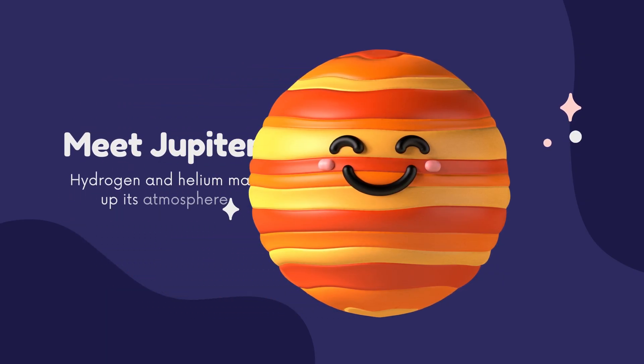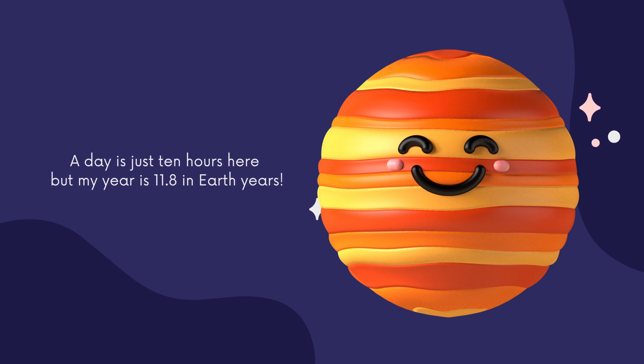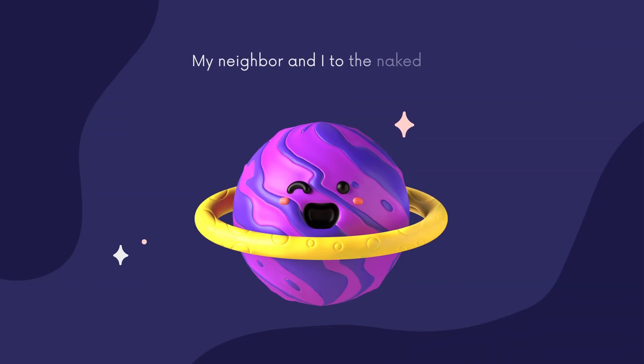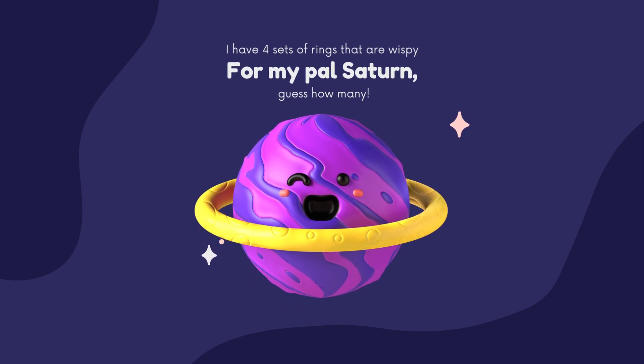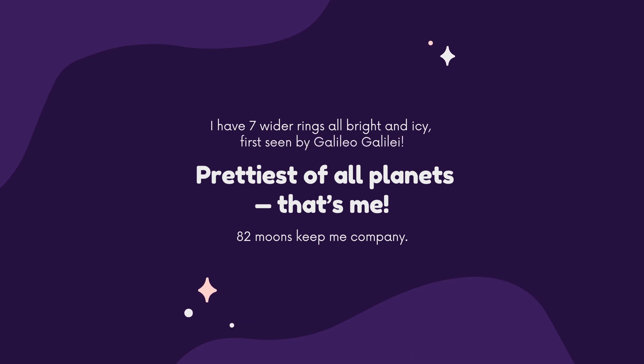Meet Jupiter — hydrogen and helium make up its atmosphere. A day is just 10 hours here, but a year is 11.8 Earth years. My neighbor and I, to the naked eye, are both visible from Earth's sky. I have four sets of wispy rings. For my pal Saturn — guess how many? I have seven wider rings, all bright and icy, first seen by Galileo Galilei. Prettiest of all planets, that's me. 82 moons keep me company.